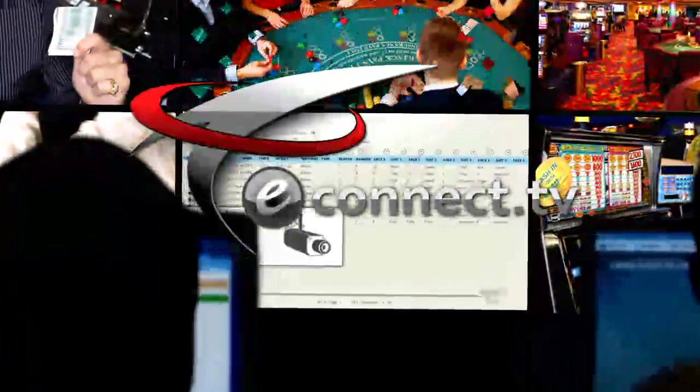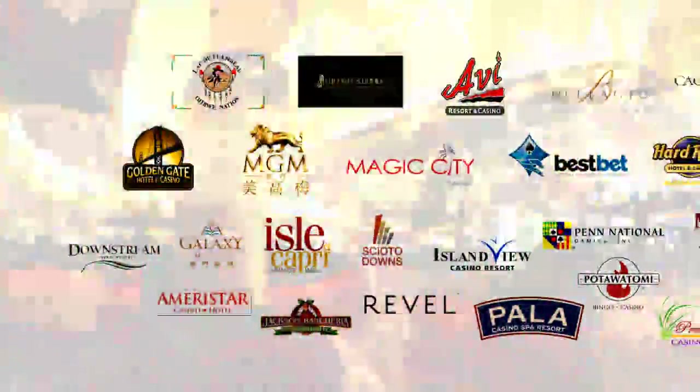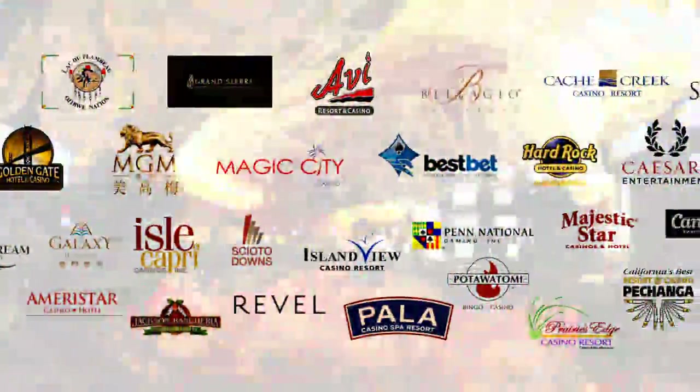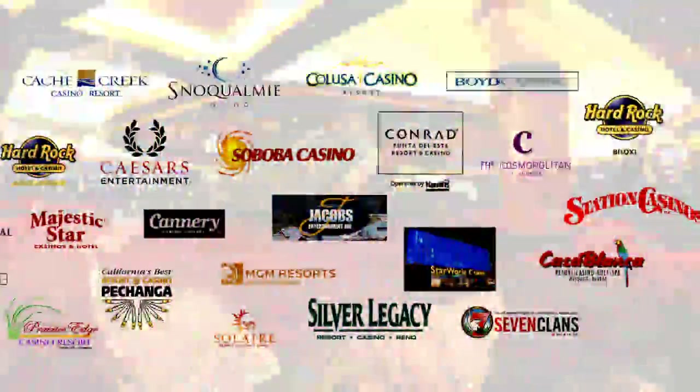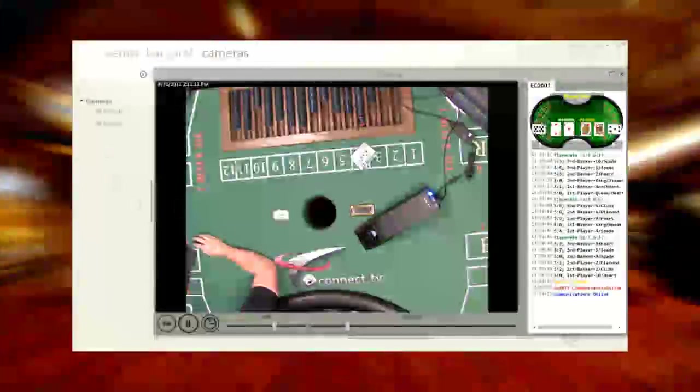Thanks to the Casino Connect software — visual business intelligence that's leading the industry to more success. Many gaming operators worldwide trust the Casino Connect solution as their preferred visual business intelligence. They are seeing results, and you can too.